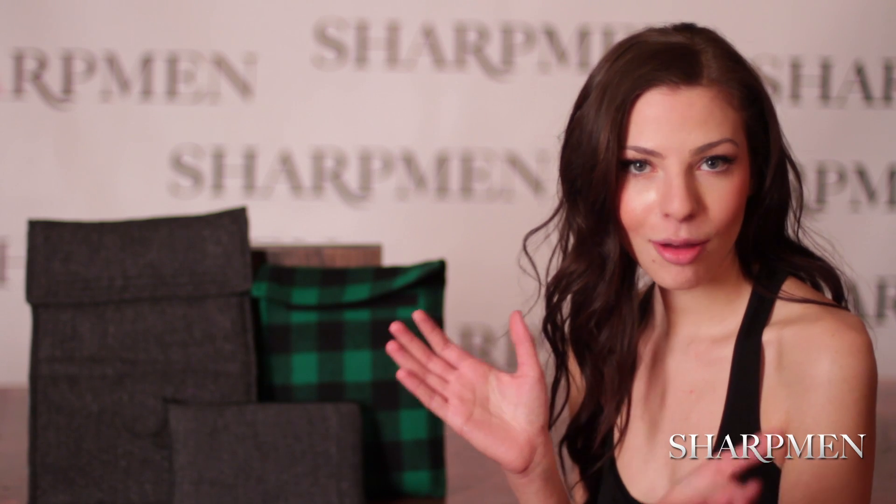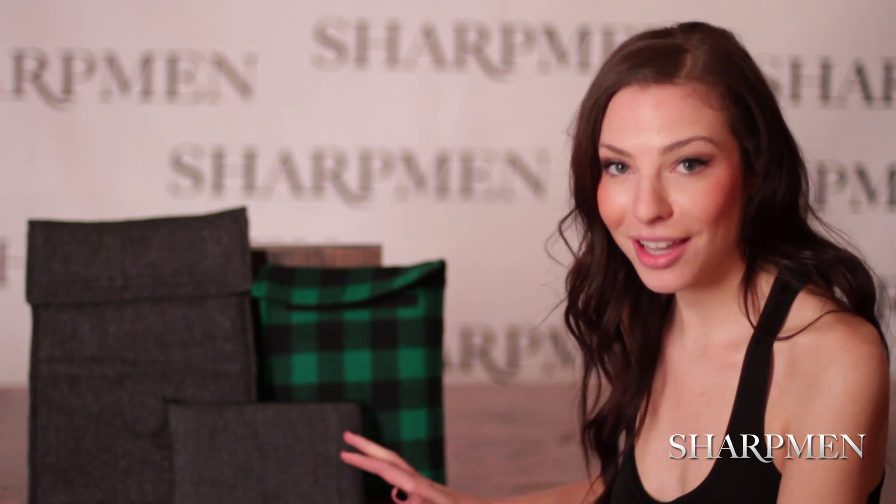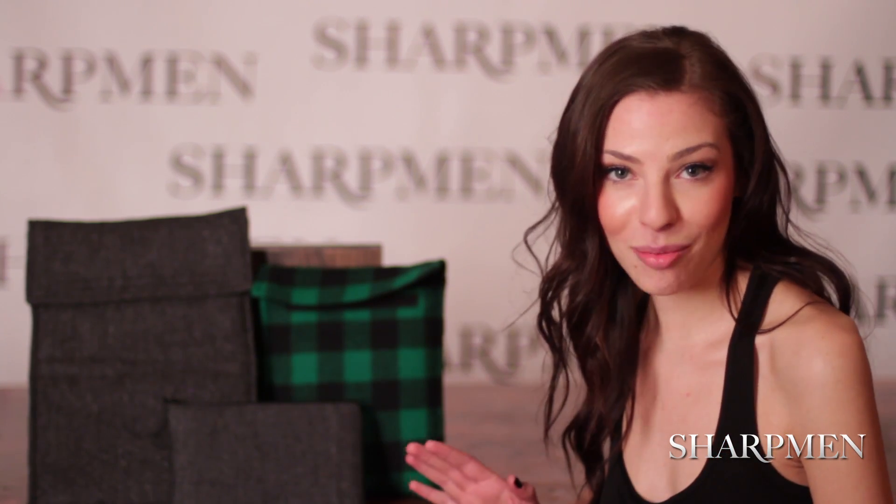Why does it seem that everything designed for men nowadays comes in black? Black's great, but it's time to spice things up a little bit. And the people at Fern Fiddleheads have the perfect solution. They design MacBook sleeves, iPad sleeves, and Kindle sleeves that come in all different fabrics and designs.